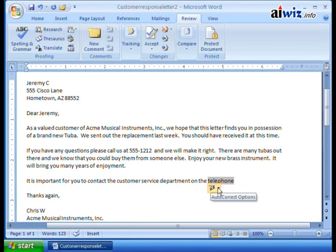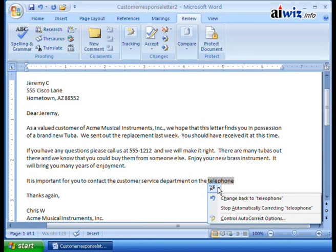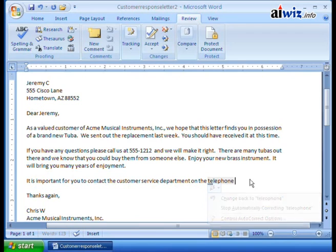By clicking the down arrow on the autocorrect options button, it gives you choices on what you want to do — for instance, change it back to 'teleophone.' There's also an undo button; if you click the undo button, it will undo the autocorrect that was last applied to that word. So you don't have to roll over and find the blue box — just click undo.